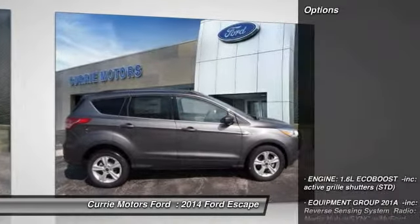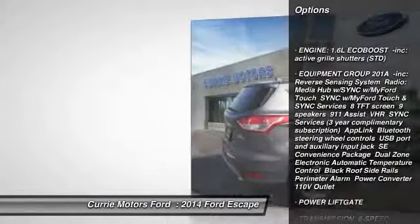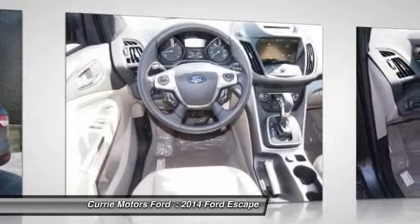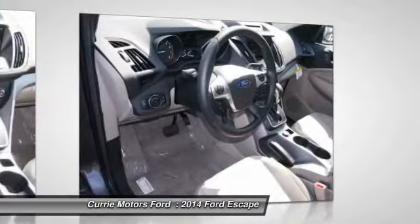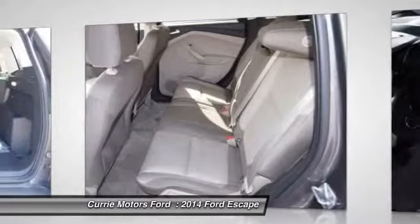Here are some of this vehicle's great options: stability control, traction control, anti-lock braking system, power liftgate, steering wheel audio controls, air conditioning, driver airbag, power steering, adjustable steering wheel, cruise control. This isn't just a vehicle.